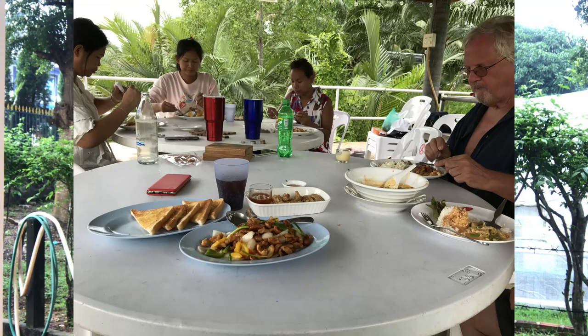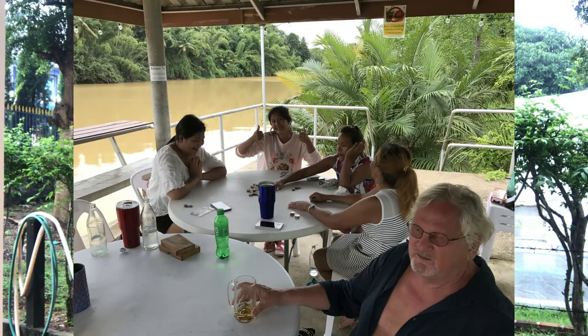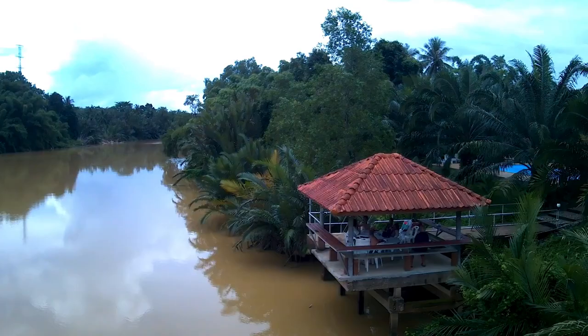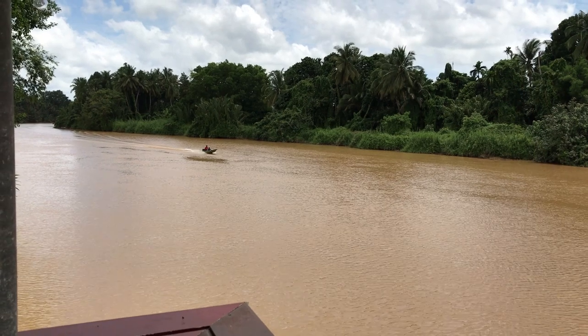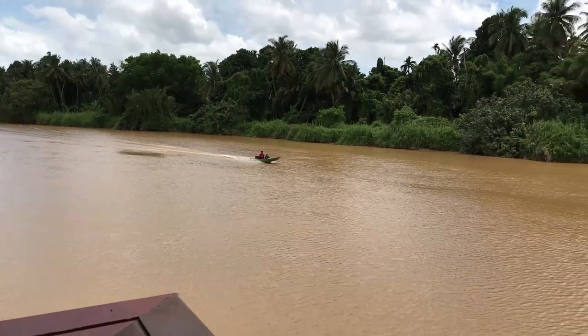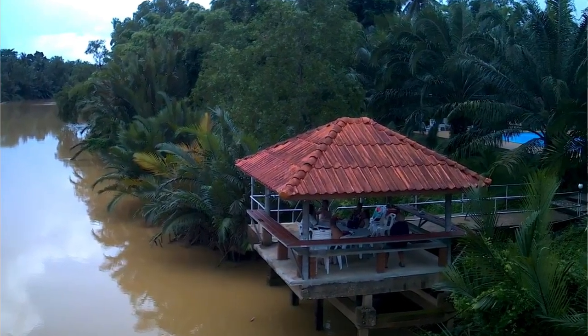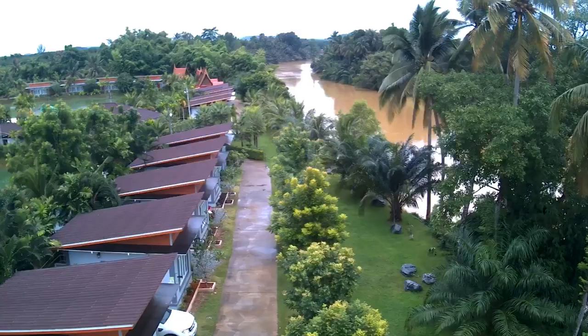We stayed there for two days and never left the resort — it was fun. We went with a group of people, eight of us altogether, so we had lunch there and evening meals there. The food they served was very reasonably priced and very nice. We also had a few bottles of beer and bottles of wine, but we never left the resort for two days. It was good entertainment for eight of us, and the staff just couldn't do enough to please you. The resort itself has got an 8.9 on Booking.com, so it's got some really really good reviews.